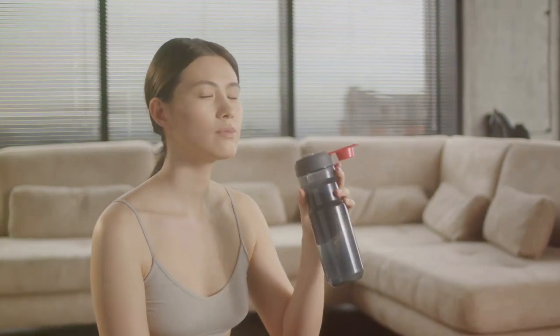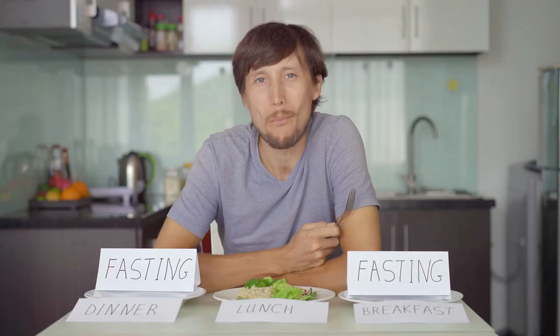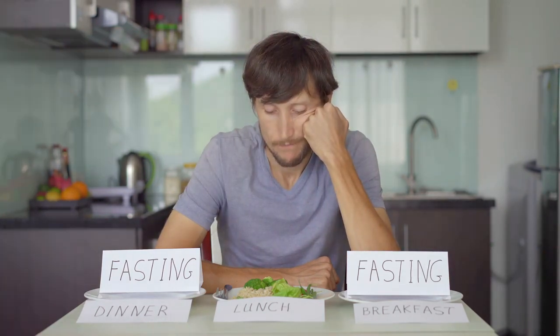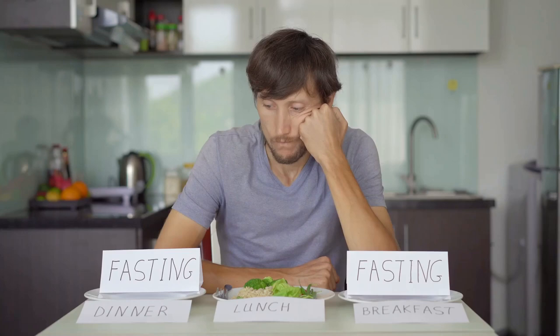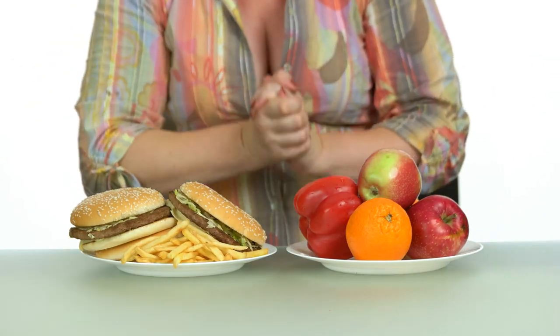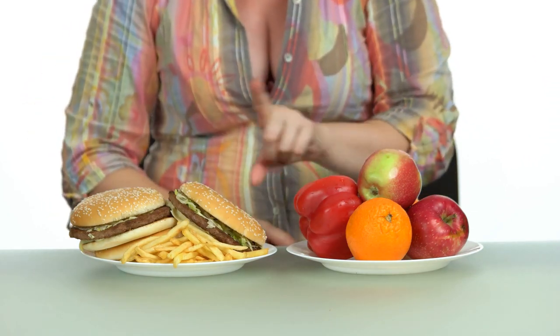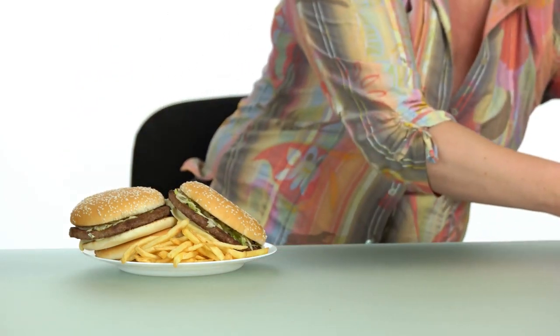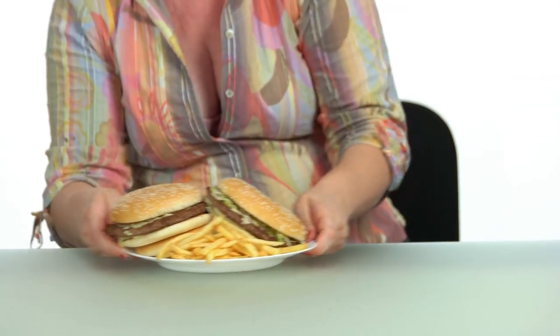Water not only helps keep you feeling full but also aids in flushing out toxins from your body. Don't underestimate the power of a well-hydrated body when it comes to successful intermittent fasting. Next, always listen to your body. Intermittent fasting is not about starving yourself but about allowing your body to use its stored energy. If you're feeling lightheaded or overly fatigued, it might be a sign that you need to adjust your fasting window or the foods you're eating. It's also important to start slow — don't dive headfirst into a 16-hour fasting window if you're used to eating every 2 hours.